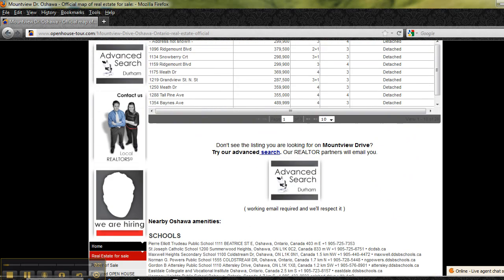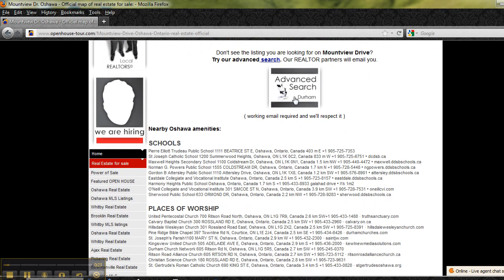And if you don't see the home that you want, let us know what you're looking for, and we'll find you all the homes that fit your criteria, emailing you a complete list.